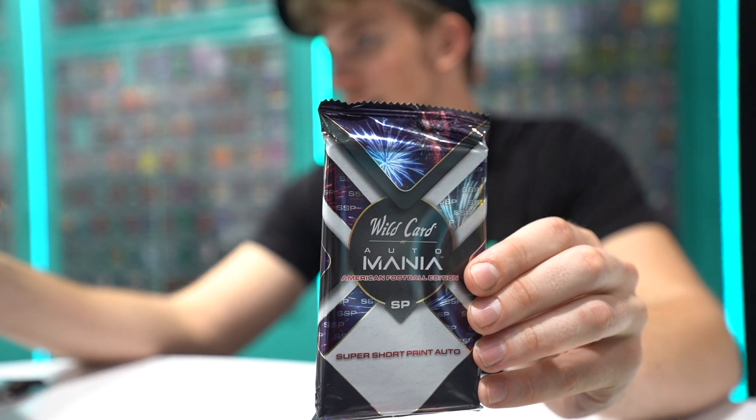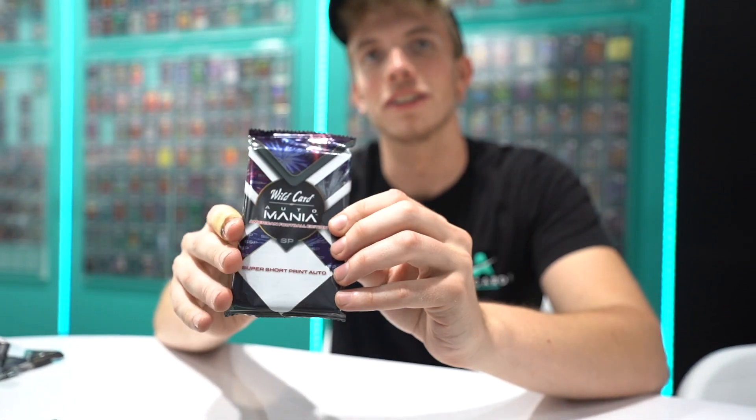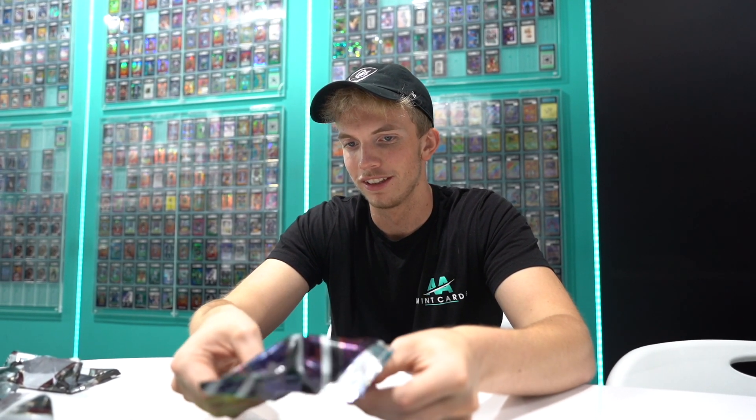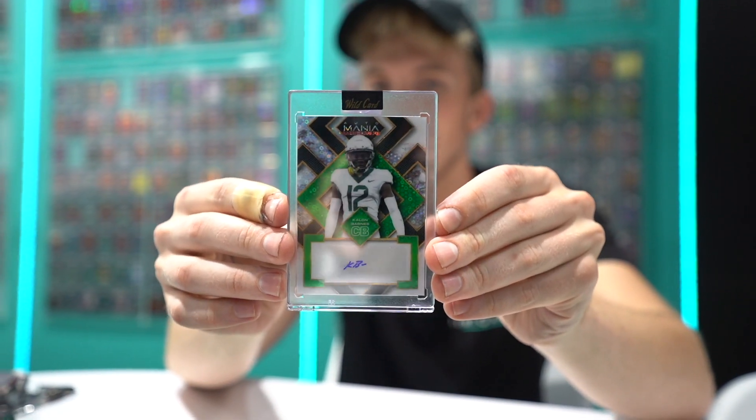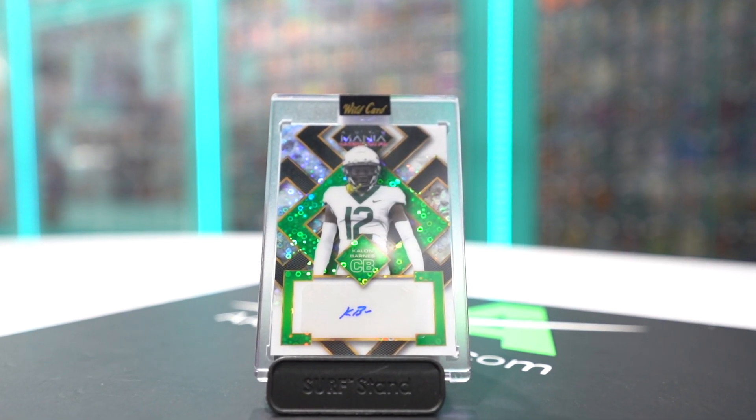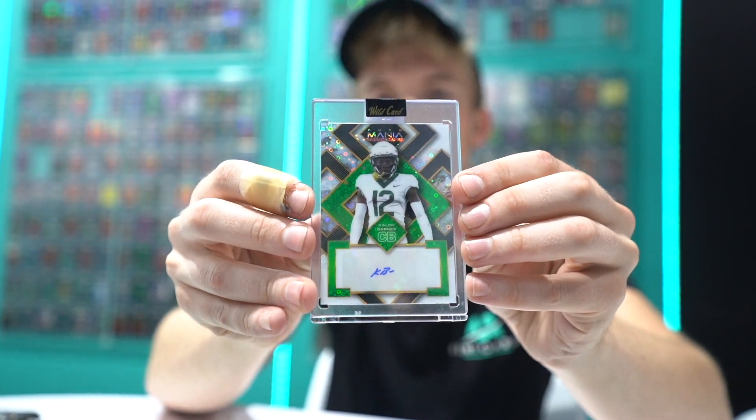And now we have the super short print auto. Five or less — it's number two of five or less. Even though the Kenny Pickett was already a big hit. Here we go. Calon Barnes, numbered — this is a one of one. Look at that. I think the Kenny Pickett beats this by a mile, but beautiful card. The auto is incredibly tiny. One of one pulled. But I think the real thing is the Kenny Pickett. That is nuts.